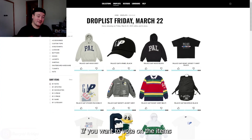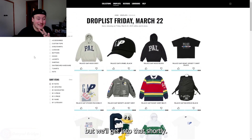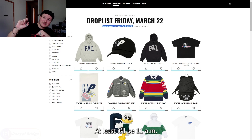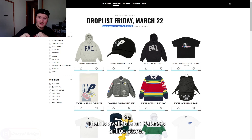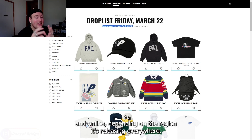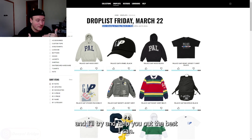Here we are. If you want to vote on the items yourselves, it'll be linked down in the description below. The items are releasing on Friday, March 22nd, 2024 — that's 11am Eastern Standard Time on Palace.com for the US store, and 11am GMT for the UK store. It'll also be releasing in various Gap stores, which you can check on Palace's online store. Japan, China, and Korea get it on the Saturday, in-store and online depending on the region. It's releasing everywhere.